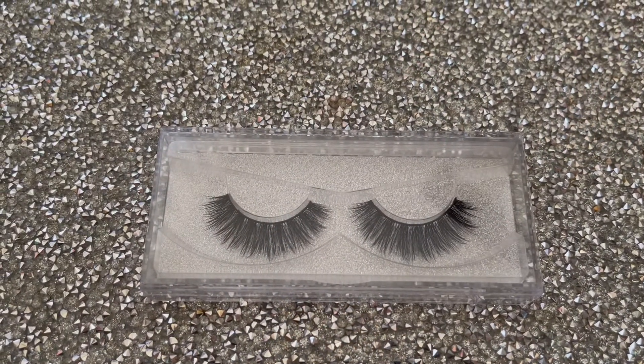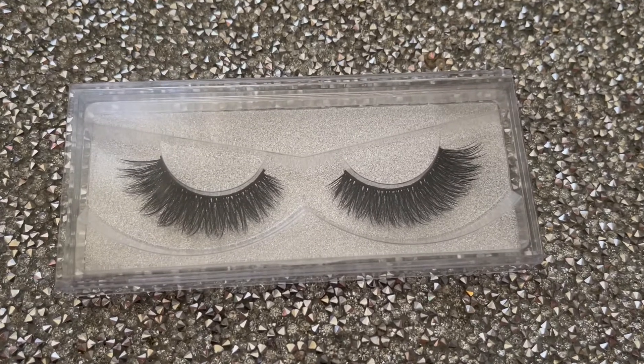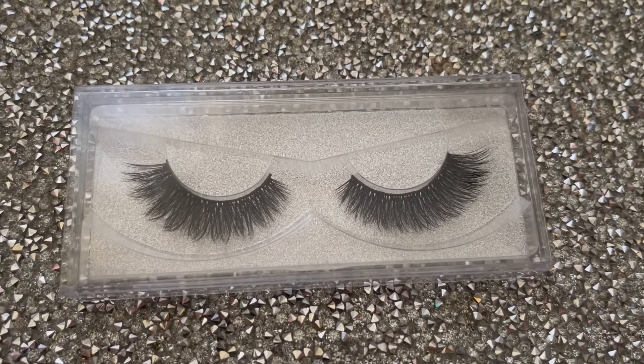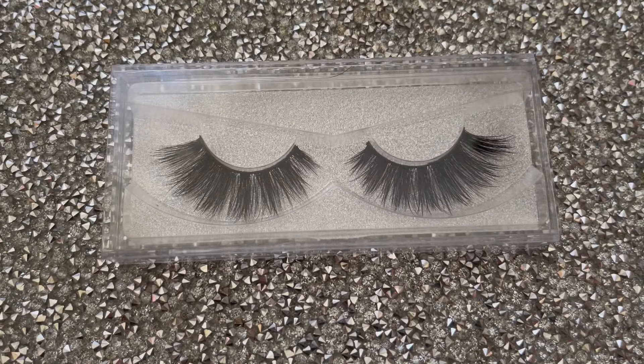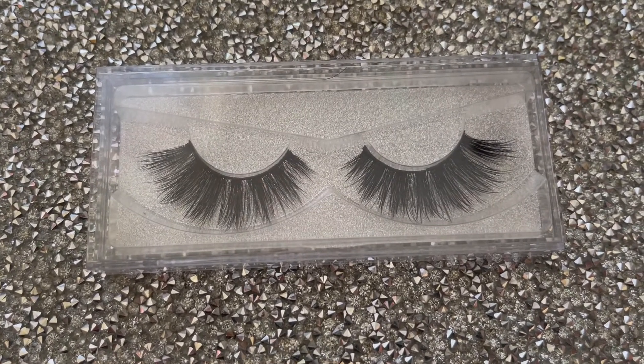This is the Lily Lash, which is a natural lash with wisp throughout. This is my Luna Lash — a short natural lash for volume. And this is my Lydia Lash, which is a dramatic lash. It's long, wispy, and very full.